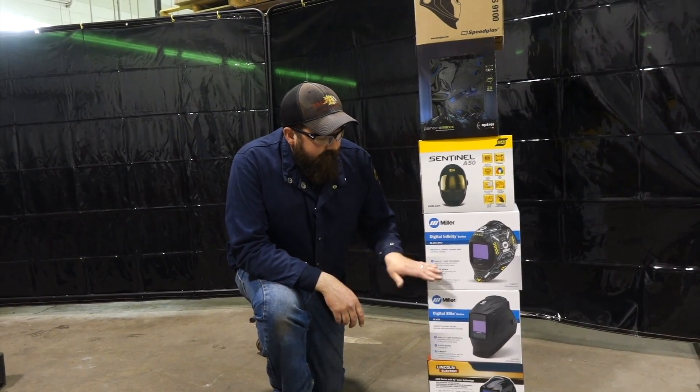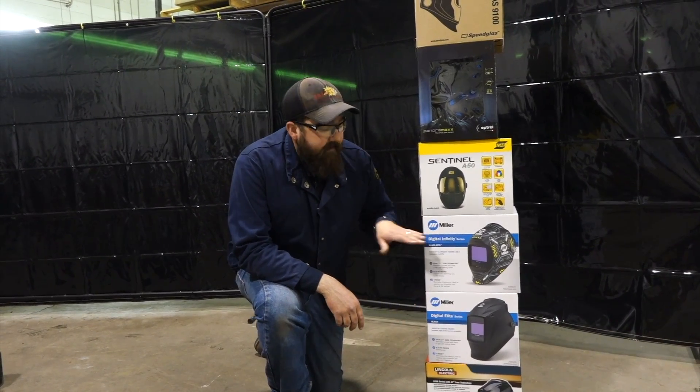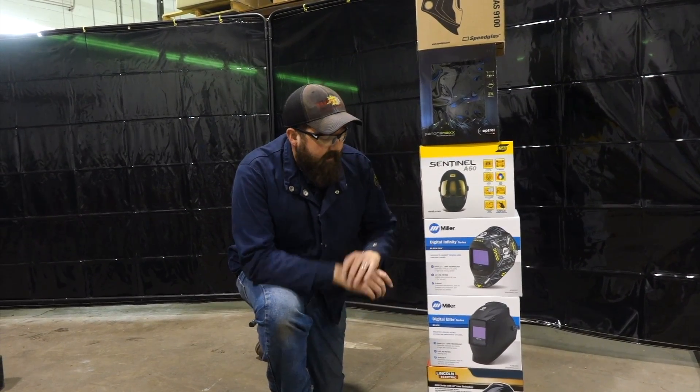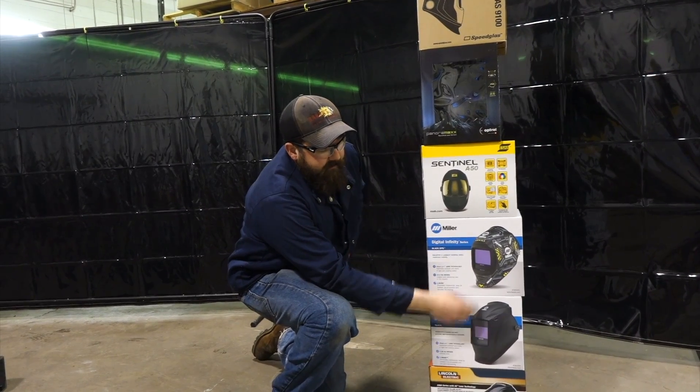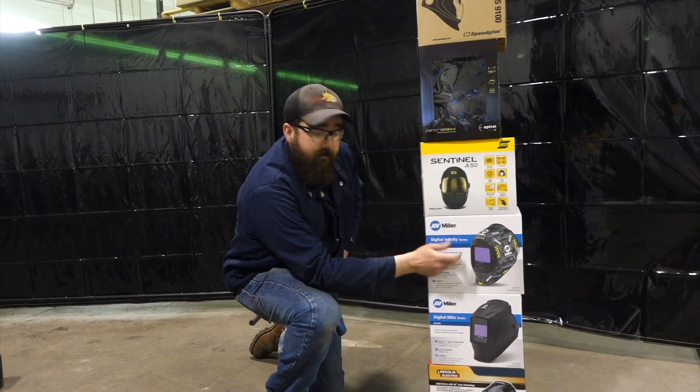So where are these two different? The next one up is the Digital Infinity. This one costs a little bit more — this one's about $225, and this one gets up into the $250–$270 range depending on what graphic you get. The only difference between these two is the viewing range, so the Infinity has a bigger viewing range than the Elite. Some people like the Elite, some people like the Infinity.